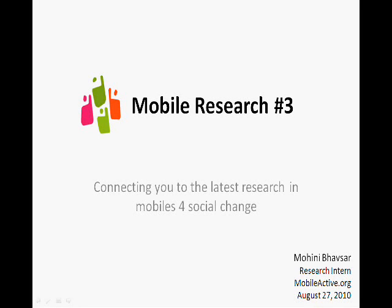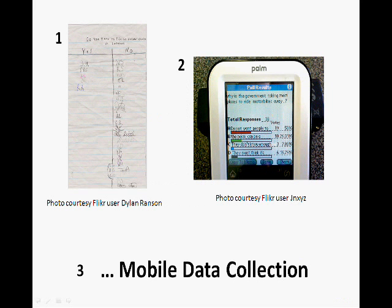Welcome to MobileActive's research screencasts, where we connect you to the latest M4D research. Though there are many data collection projects worldwide that leverage mobile phones, many more organizations still remain unconvinced of the potential mobile technology holds to increase efficiencies and cost savings. This is understandable as there is limited literature that evaluates the effectiveness of mobiles for data collection.